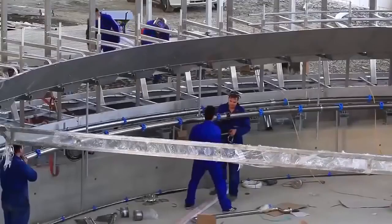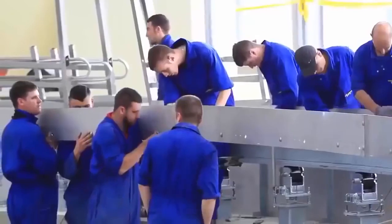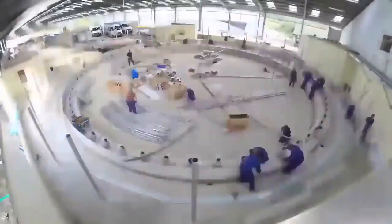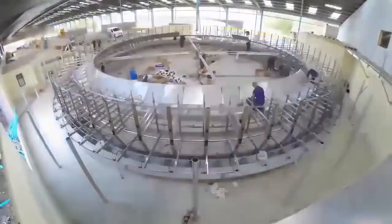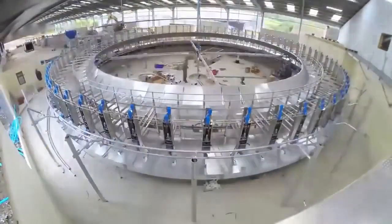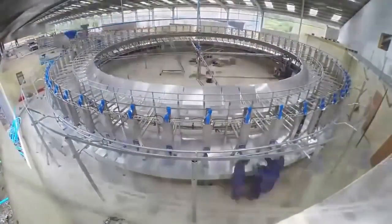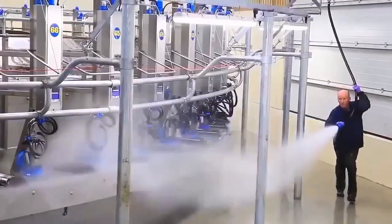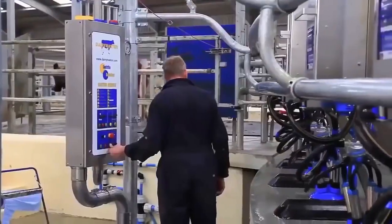Other competitors would take 2-3 months to install the parlour, which to me would mean that I'd have to be there more time. With Dairy Master being here for only a week, it was ideal for us. They soon got into things and by the end of the week we had all the rotary installed.